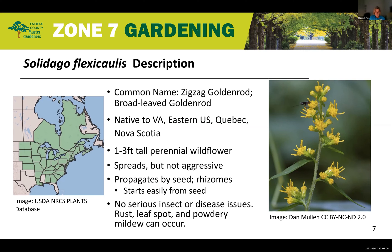Zigzag goldenrod — a seasonal favorite you can see everywhere at this time of year. Today we're going to talk about Solidago flexicaulis and a little bit about this plant. It is called the zigzag goldenrod because the thin wiry stem zigs and zags back and forth, which you can see on the right side here in this photo. It changes direction at each node — the node being the leaf attachment point. This plant is in the Aster family and in the goldenrod genus.